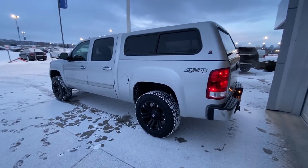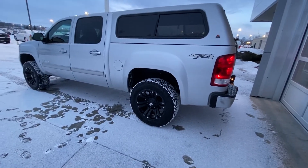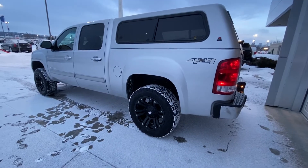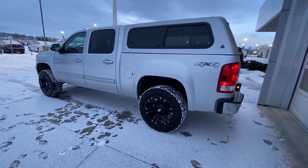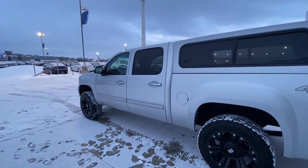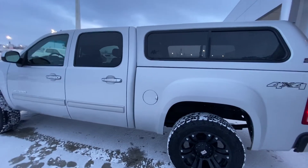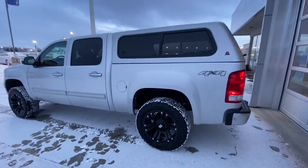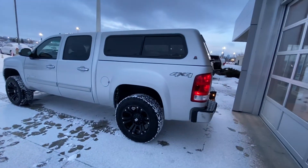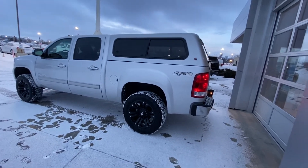Moving on to the exterior, we do have the 20-inch XD Series aftermarket wheel and tire package with BF Goodrich KO2 mud terrain tires. This truck is a crew cab, so it's the big cab — you can see both doors are almost the same size. We do have the long box as well, so it's a bit of a rare combination, and of course we have that color-matched topper up top. Sits up there perfectly.